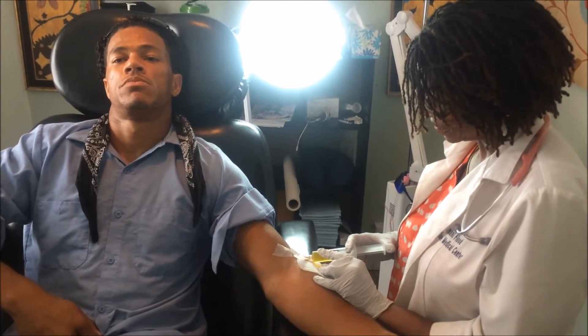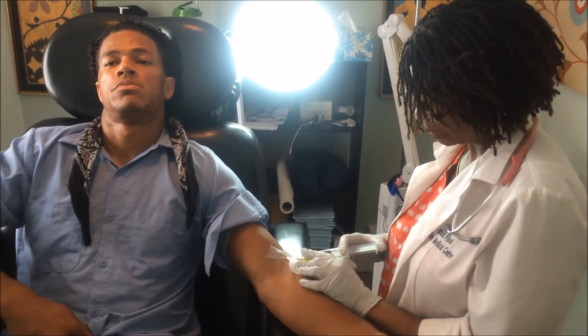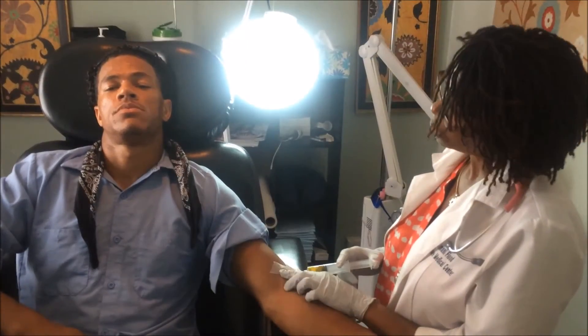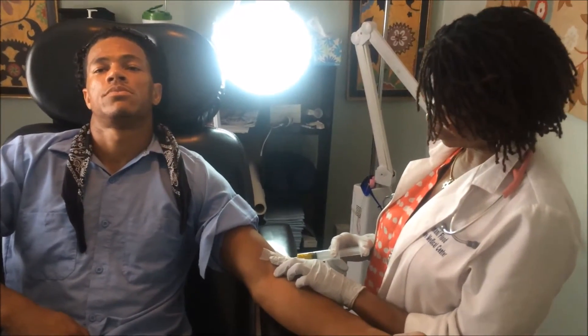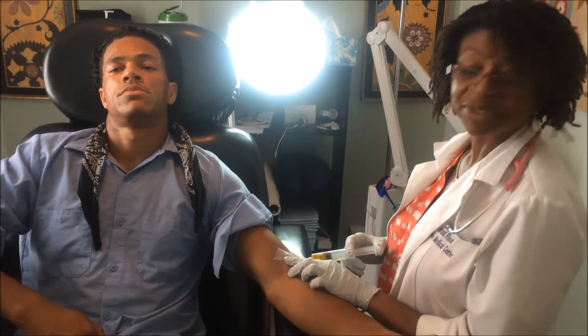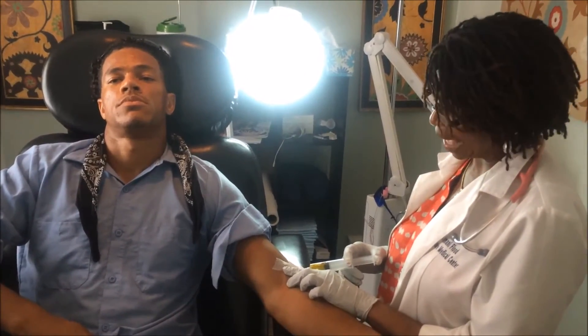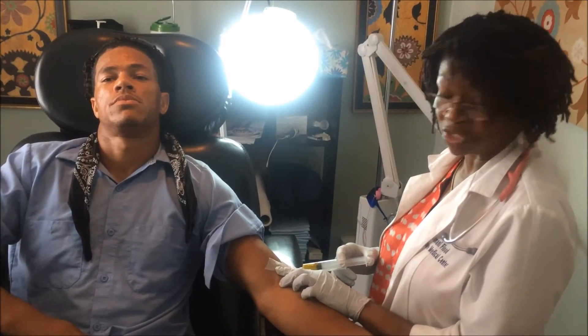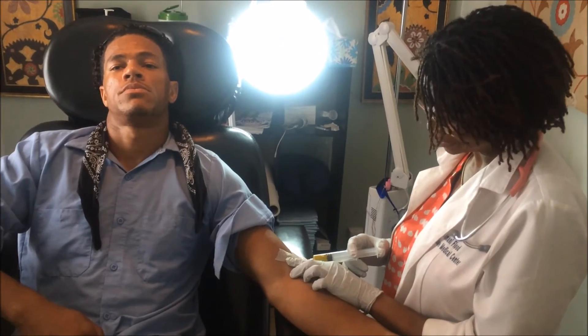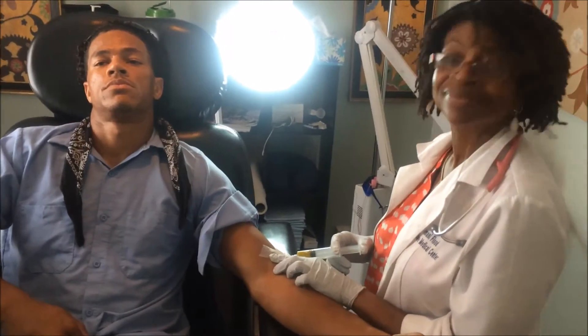Today just happens to be my day two after having my Myers cocktail for my cold, and I feel 100% back to normal. Based on that, would you recommend that if someone's going to have the Myers cocktail, they should do it as soon as they start to notice flu-like symptoms? Absolutely — come in right away and you may not even have to experience the full onset of all those symptoms. That happened in my case because I had it done the same day I noticed the symptoms onset.